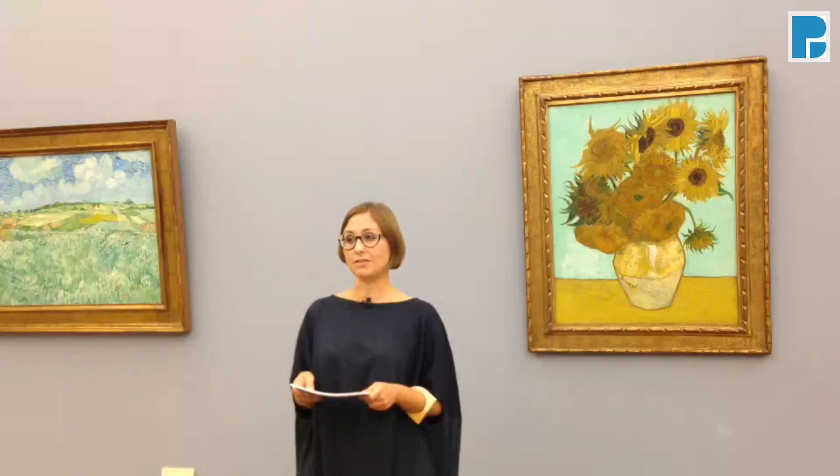While the two first paintings of sunflowers had been rather small, for this third version, now here in Munich, Van Gogh chose a larger format. In comparison to the paintings in London and Amsterdam — I'm sure you've already noticed — he set his yellow vase against a bright, turquoise background.